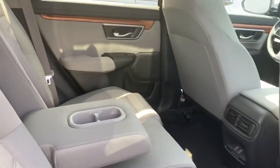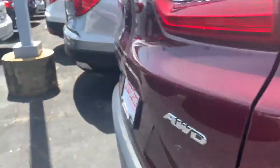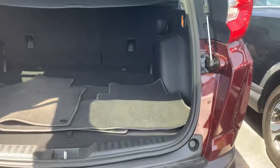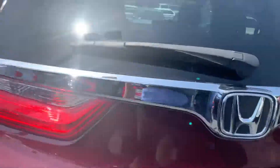Tons of rear legroom in the back of these CR-Vs — most in its class. Look at the trunk — tons of storage space.